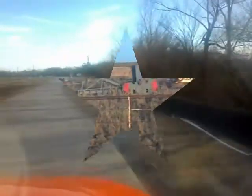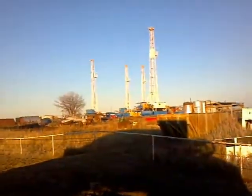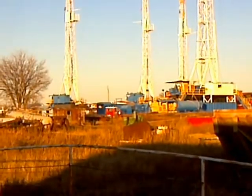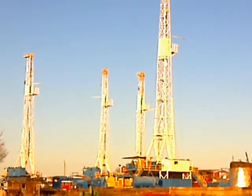I wonder what they've got this berm along this haul road for. The Oklahoma drilling company — Emerald Oil drilling rigs. How many derricks can you count?